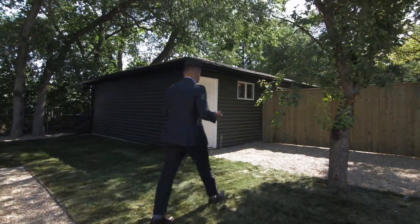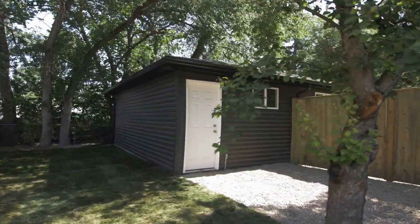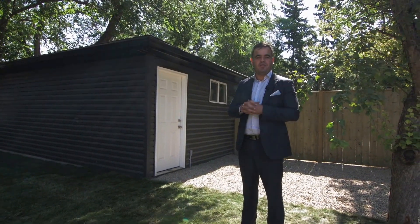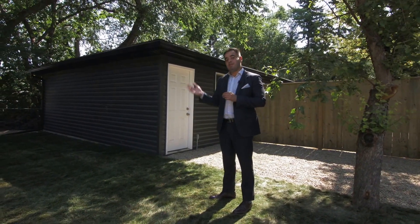Another thing we've done is re-done the entire double door garage. The good thing about this garage is it has two separate doors, so you can park your car easily and you have a lot of space for storage in there. The backyard really turned out great from what it was to what it is now.